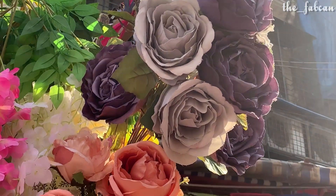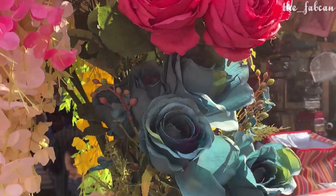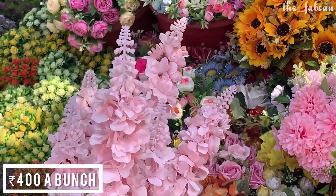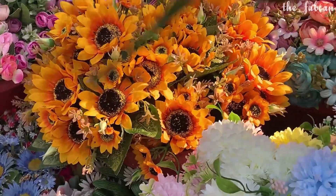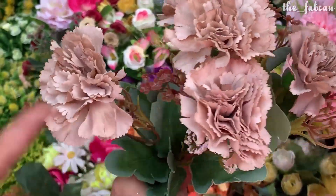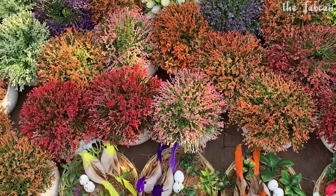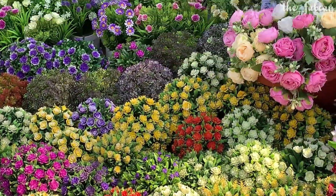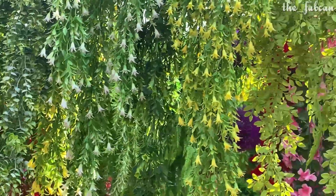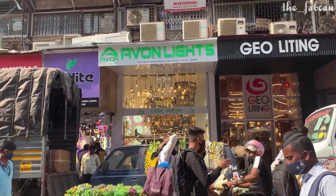These pieces are not only beautiful but the quality is also very good — they are washable too. You will get a great range and different designs. For example, this one is for 400 rupees and its design is so unique. This one is for 200 rupees. The bunches are already made and they don't give you that plastic finish — they are very well made in a cloth material that looks very natural.